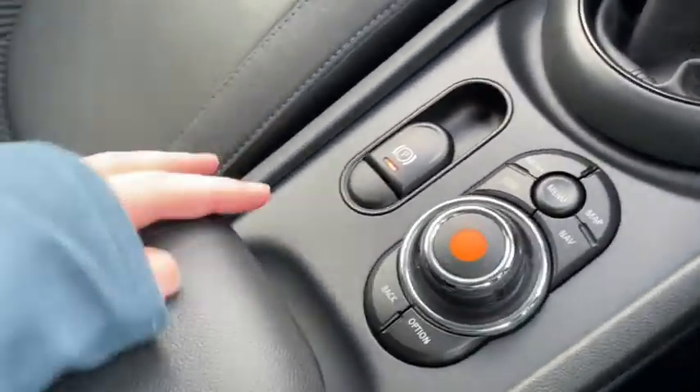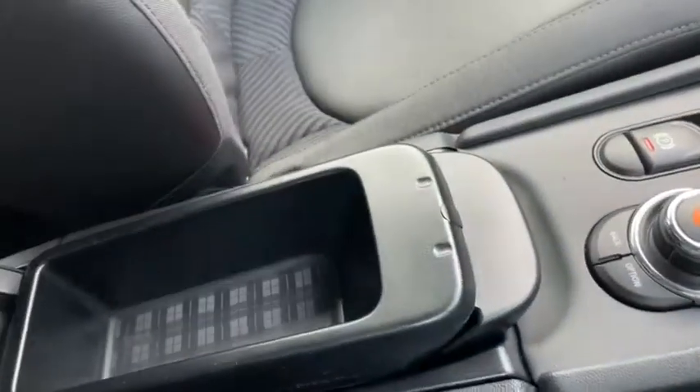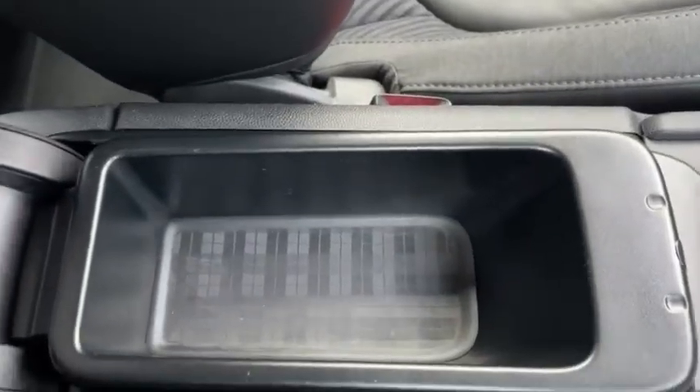Of course we've got plenty of additional storage space underneath the lovely armrest, so you can tuck your devices away safely.